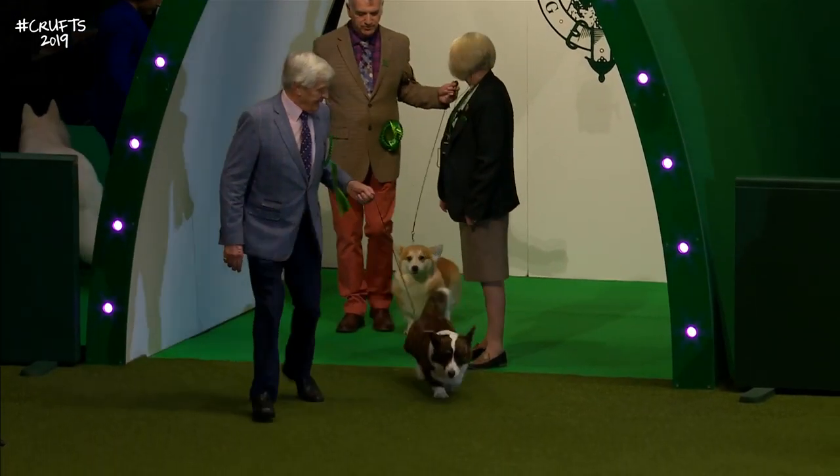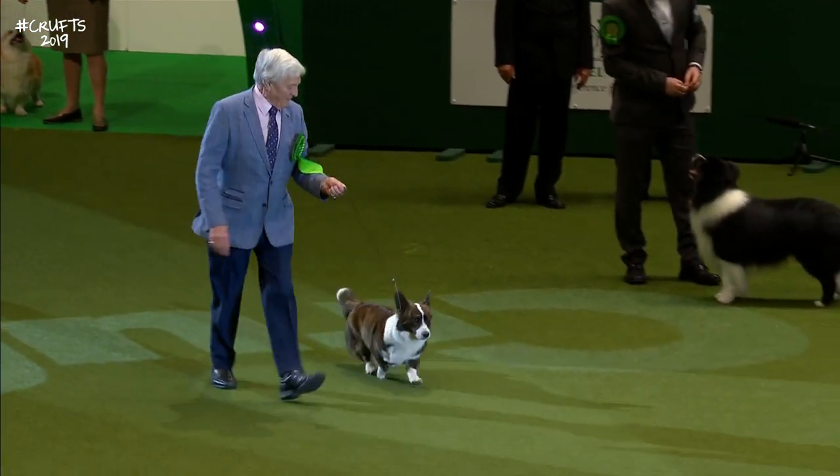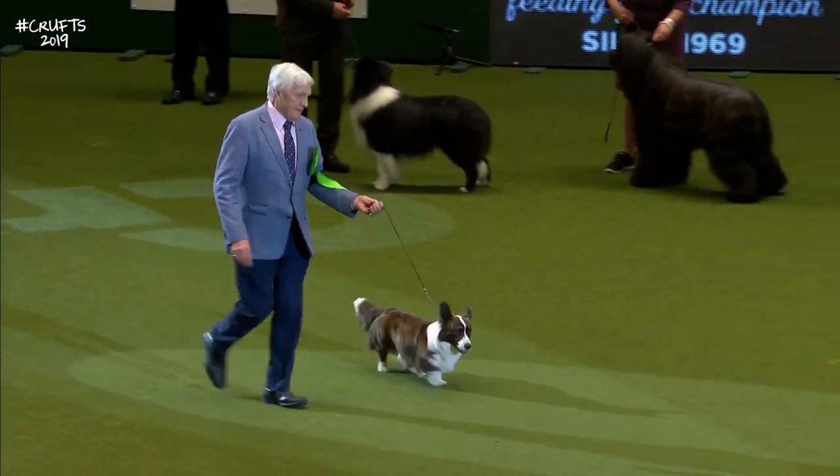Now we have our Cardigan Welsh Corgi — first of the two Corgis. This is the Welsh Corgi Cardigan version.